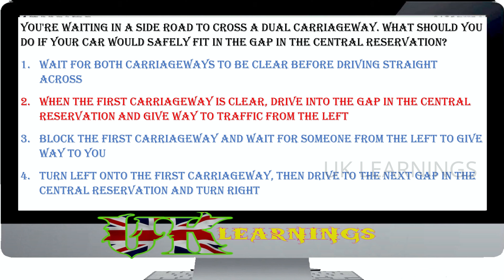At which type of crossing are cyclists and pedestrians allowed to cross together? Zebra. Puffin. Pelican. Toucan. The correct answer is Toucan. A Toucan crossing is designed to allow pedestrians and cyclists to cross at the same time. Look out for cyclists approaching the crossing at speed.